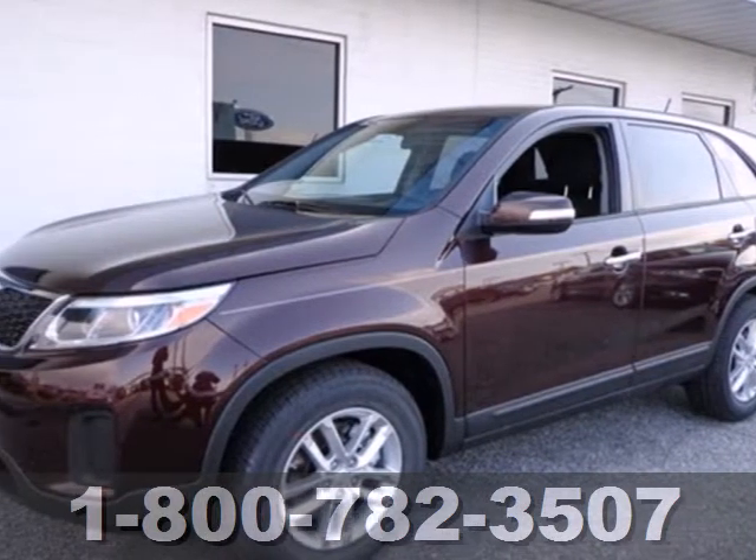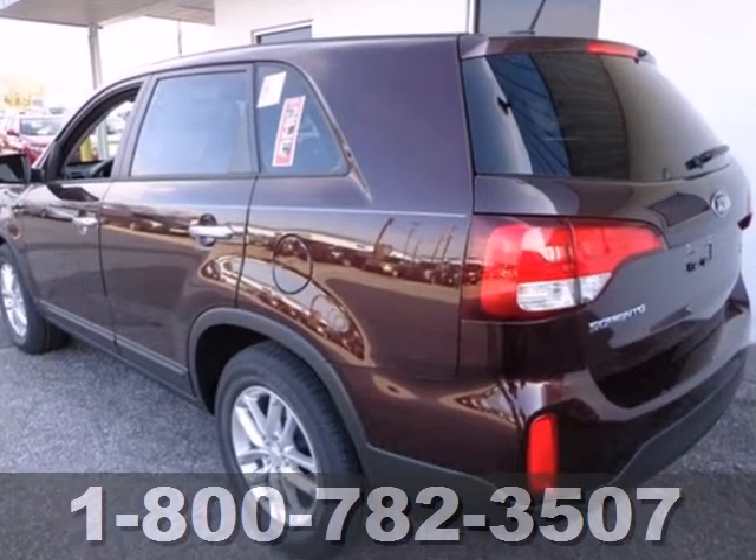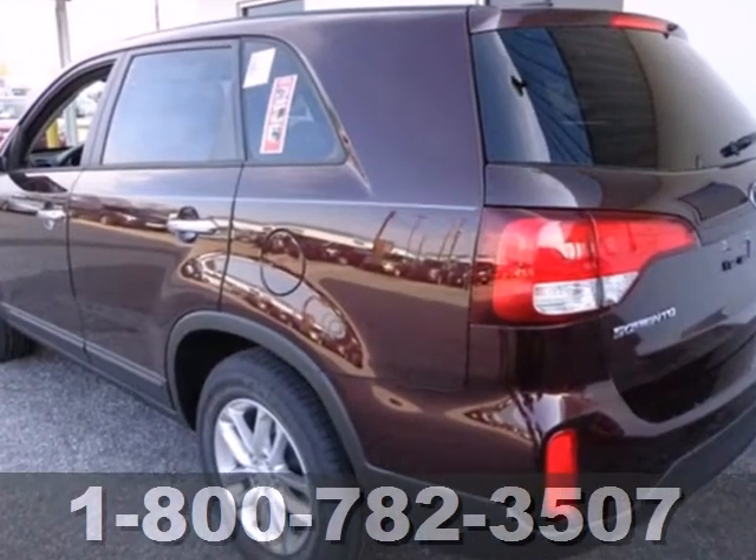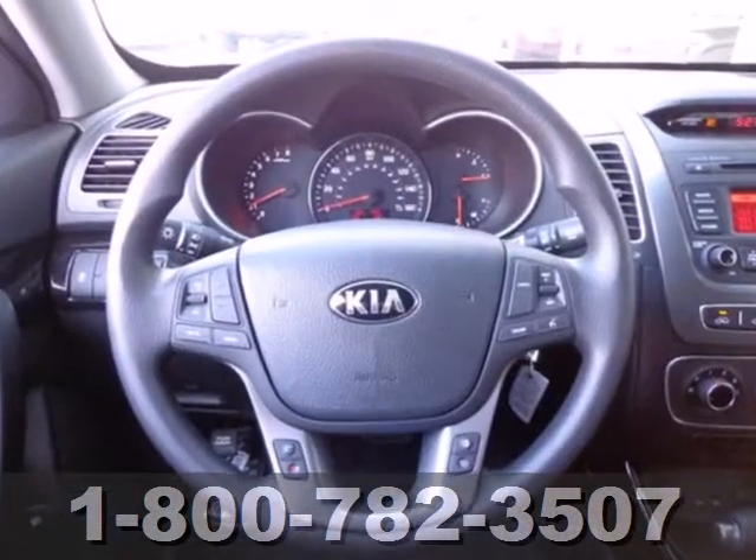Here's a 2014 Kia Sorento. As its many features show, the Sorento was built with your family in mind. Features like anti-lock brakes, multiple airbags, and traction control make sure your precious cargo arrives safely.